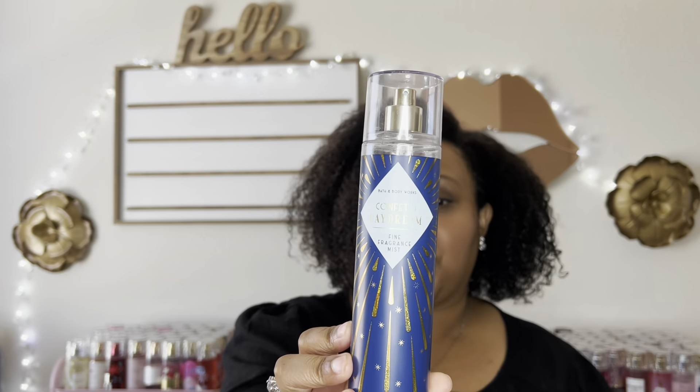In today's video, it's another episode of What to Wear With. It's been a minute since I've done one of these because it was like every week there for a minute. But today we're going to be talking about Confetti Daydream from Bath & Body Works. I finished this mist up, and this is a tricky mist for me, so I wanted to make sure I share some of my combos that I enjoy.